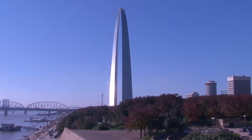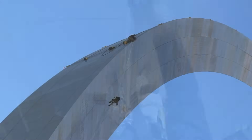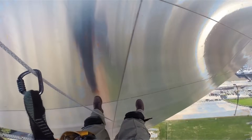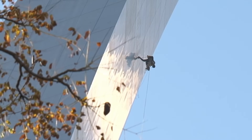But the arch is taller, and it's curved. On the top side, they were able to rappel up and down and inspect all the welds. But it was the underside that presented the real challenge and the most interesting and worrisome stains.